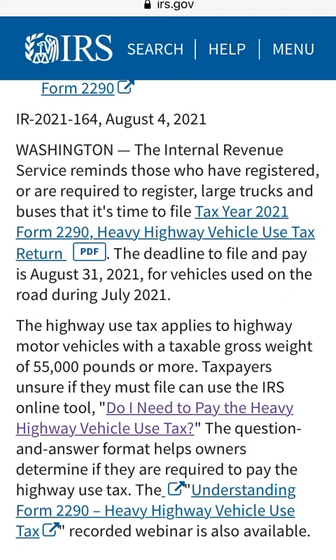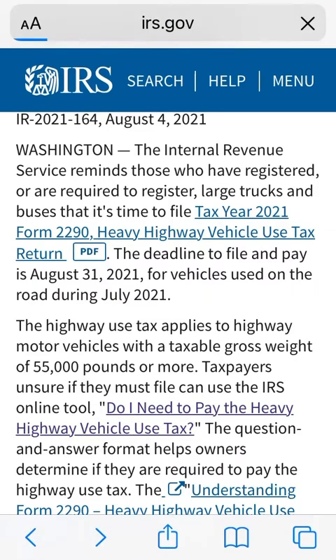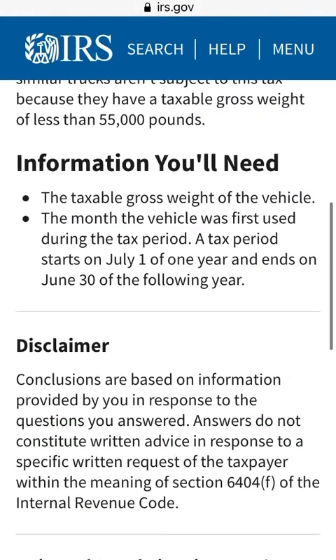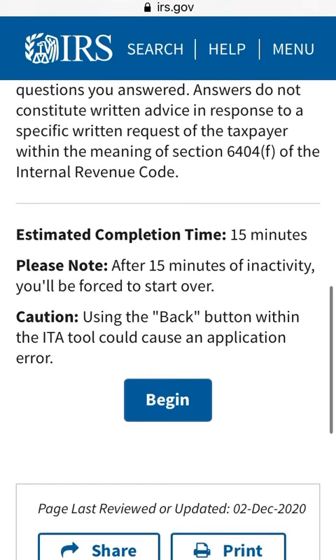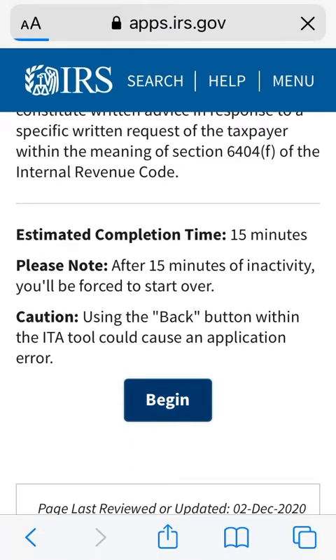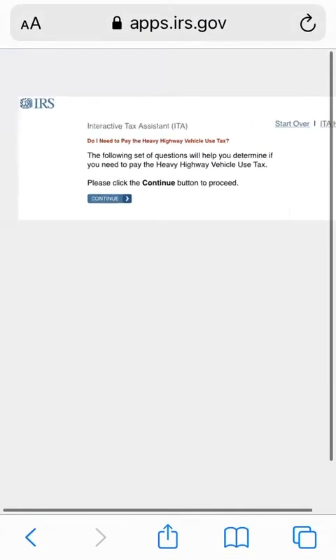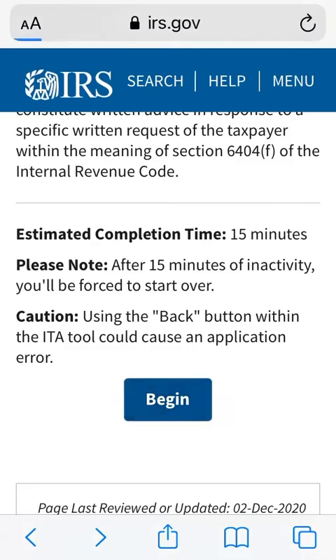I'm going to select it so we can go there. Go to irs.gov and look for the tool that says 'Do I Need to Pay the Heavy Highway Vehicle Use Tax?' You can scroll down, get started right there, and they will ask you some specific questions to determine if the vehicle you have applies.